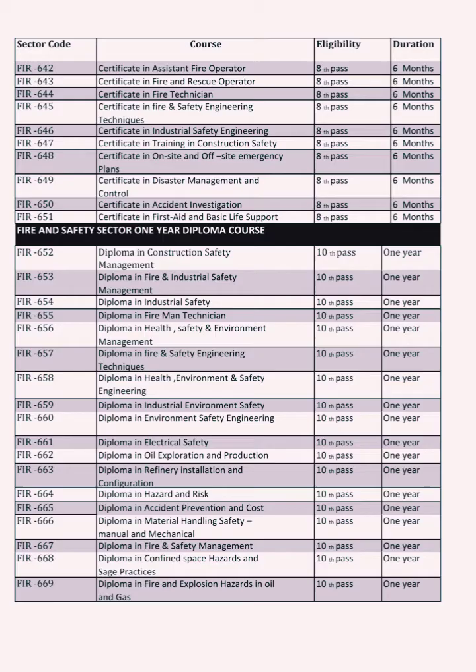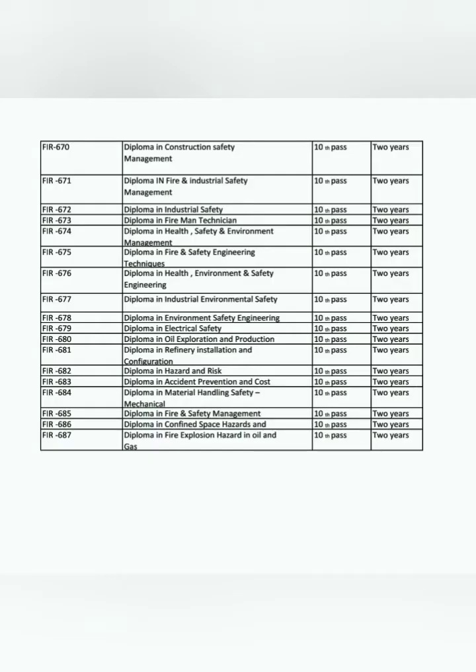There are also two-year and three-year courses in Fire and Safety. Higher education options include a B.A. in Fire Safety Engineering, Fire and Safety. At the postgraduate level, there are M.Tech, M.Sc., and Ph.D. programs in Environmental Engineering and Fire and Safety Management.